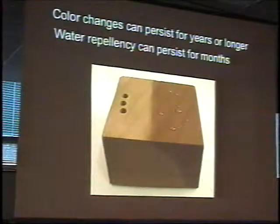The color changes can persist for years. This is a stone that has been in the lab, exposed now for three years, and it has still retained its difference in color. Notice also the water repellency that is retained after at least several months when it's not exposed in an outdoor environment. Again, you can't go back and do water-related treatments nearby with these materials.